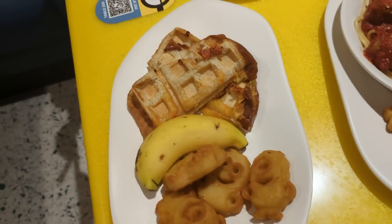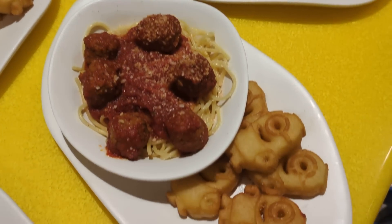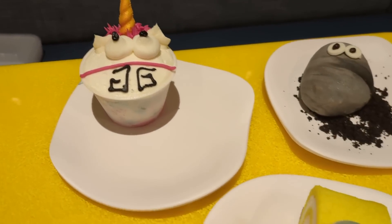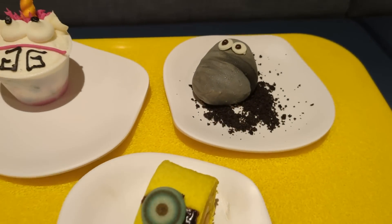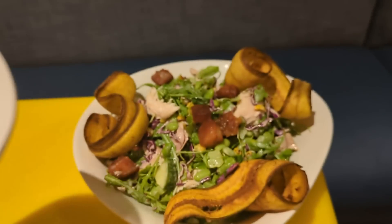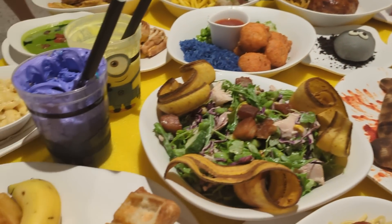For desserts, we've got the Fluffy Unicorn Cupcake, the Minion Swiss Roll, and Otto's Pet Rock, which is so cute. We also got the missing Kevin's Choppa Choppa Salad and Bob's Teddy Bear Cream Puff. If something like that happens with your order, just let a team member know and they'll head back to the kitchen. This is literally everything on the menu at the Minions restaurant.